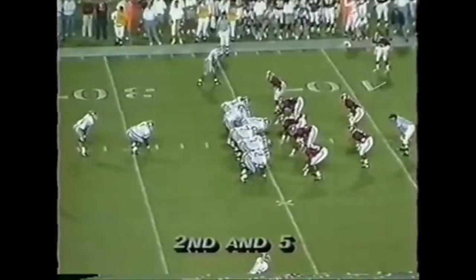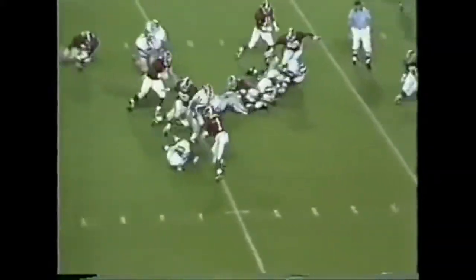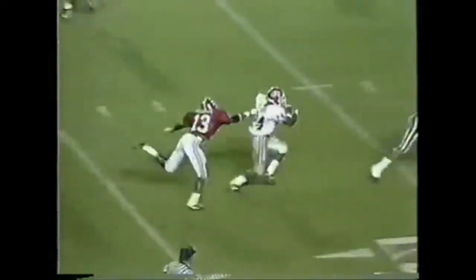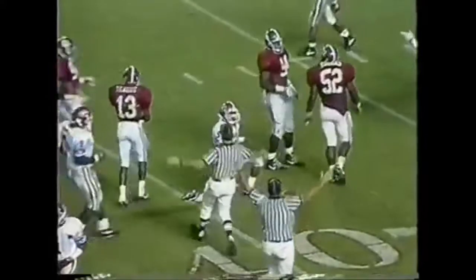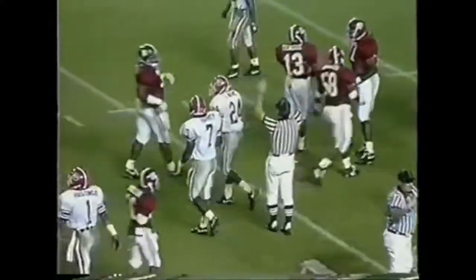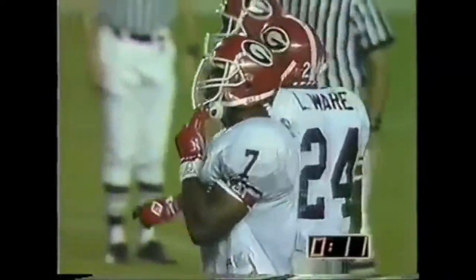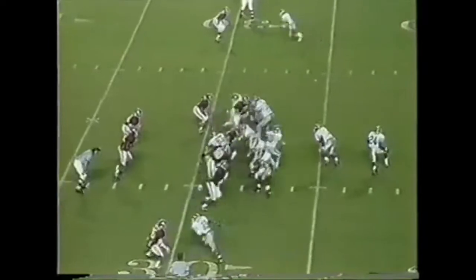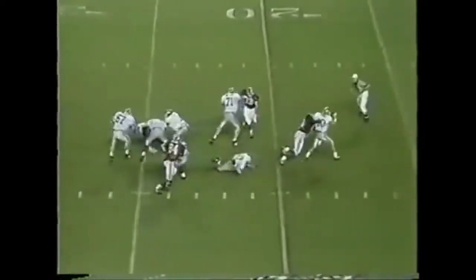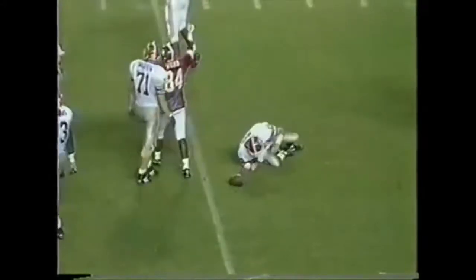Second and five, ball at the 35-yard line. Larry Ware takes it down to the 41-yard line. If it wasn't tripped up, he might have gone further. They're going to bring it back for holding against Georgia. Third and 12. A little movement on the right side. Zyre is sacked by Eric Curry.